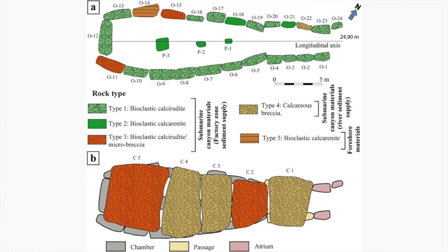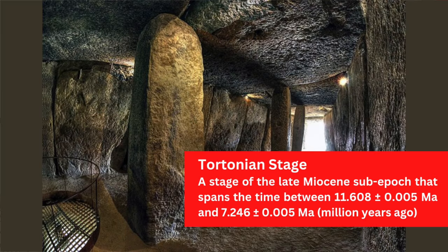Due to conservation, samples couldn't be taken from all of the stones, so in some cases optical observations were used instead. The first three typologies were identified as type 1 bioclastic calcirudite, type 2 bioclastic calcarenite, and type 3 bioclastic calcirudite with microbreccia — all three originating in a submarine canyon with a carbonate factory sediment supply. The fourth typology is calcareous breccia, originating in a submarine canyon with a river sediment supply, and the fifth typology is bioclastic calcirudite, originating from a foreshore. These terms refer to a paleoenvironment dating back to the Upper Tortonian.